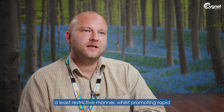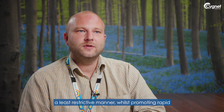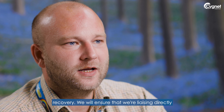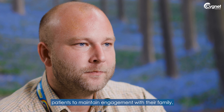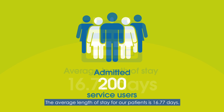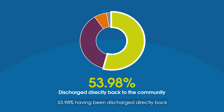The aim of Highwoods Ward is to treat patients in a least restrictive manner whilst promoting rapid recovery. We will ensure that we are liaising directly with the local community team and supporting patients to maintain engagement with their family. Highwoods has admitted around 200 patients, with an average length of stay of 16.77 days.